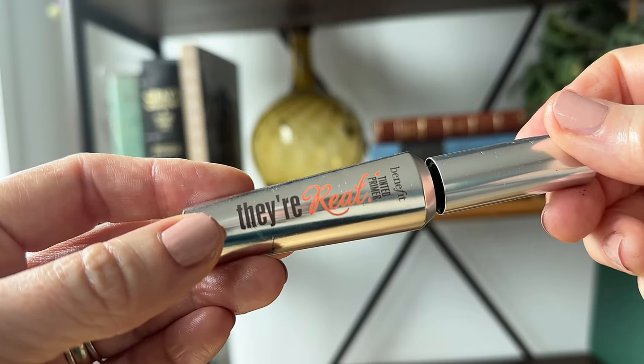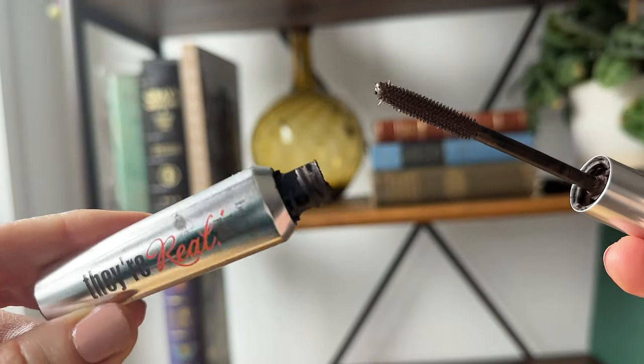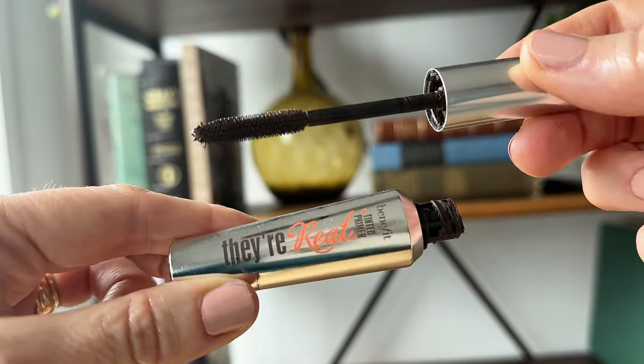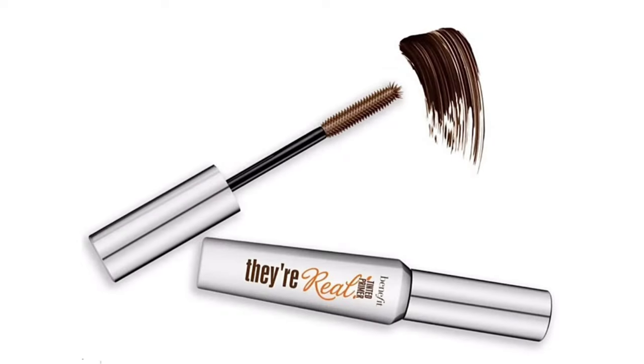Benefit's They're Real Tinted Primer has been my go-to mascara for the last eight years. A girlfriend recommended it and I haven't looked back. It's my number one grab-and-go mascara. Though this is packaged as a tinted primer, Benefit recommends wearing it for a natural feathery look, which is how I typically wear it. The one drawback is it only comes in the color mink brown, so if you're partial to black or brown-black mascara, this might not suit you. It layers beautifully.